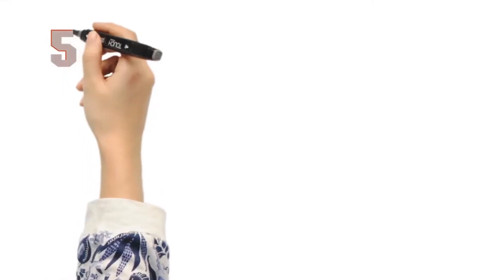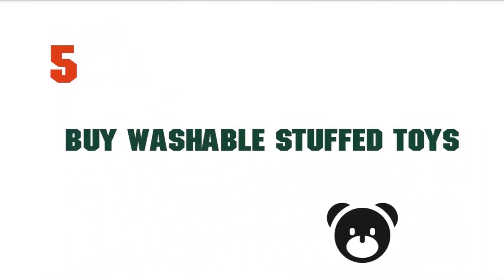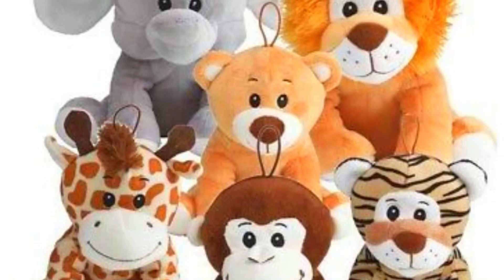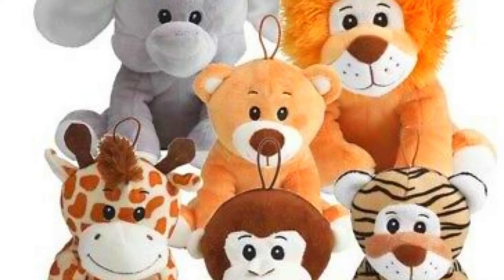Choose bedding wisely. Avoid bed covers that easily retain dust and are difficult to clean on a regular basis. Buy washable stuffed toys — these should be washed frequently in hot water and dried completely. Also keep stuffed animals away from beds.